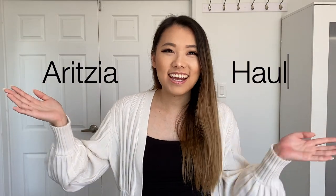Hi everyone! Welcome back to my channel. It's Rachel and today we have another Aritzia haul. I have a ton of items to show you guys today and these are all items that I've collected over the past month since my previous Aritzia haul. I'm excited to share with you guys what I got this time.